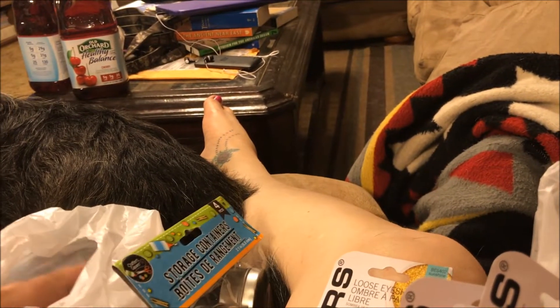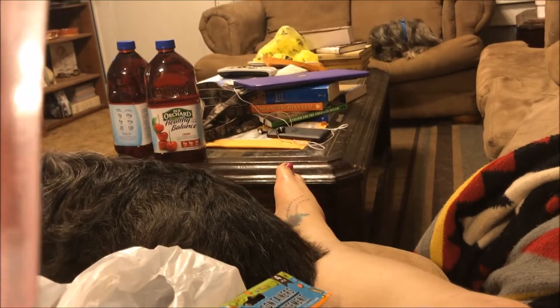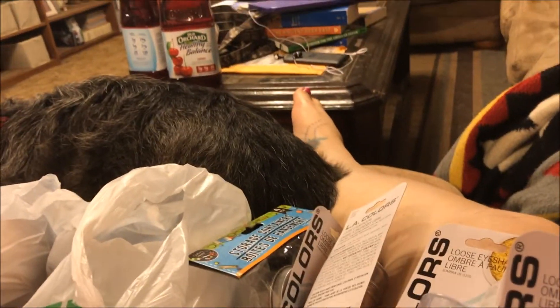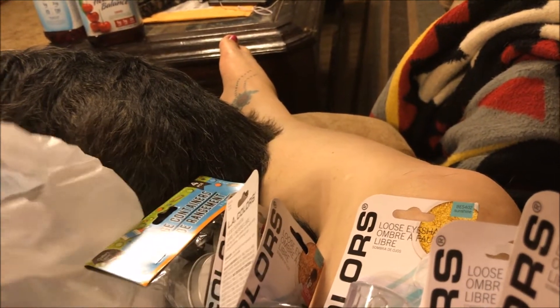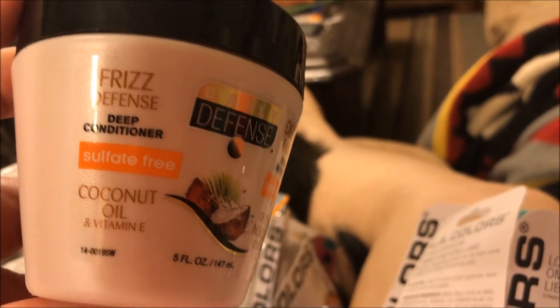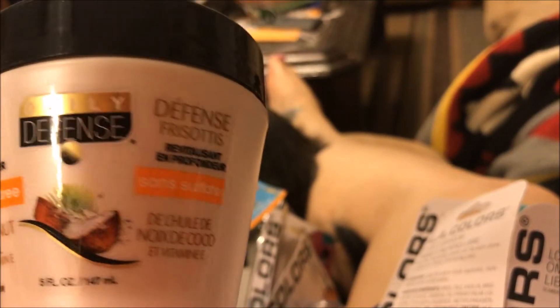I got a four-pack of the Crafter Square Storage Containers. There's also the eyeshadow in Lollipop, one in Honeysuckle, a second one in Radiant, and a second one in Grape Jelly. I got another package of the Sassy and Chic Cosmetic Brushes — I like to put these in my purse. I also found this Daily Defense Frizz Defense Deep Conditioner, Sulfate Free, with Coconut Oil and Vitamin E — it's a 3-Minute Treatment. I thought I'd give that a try.